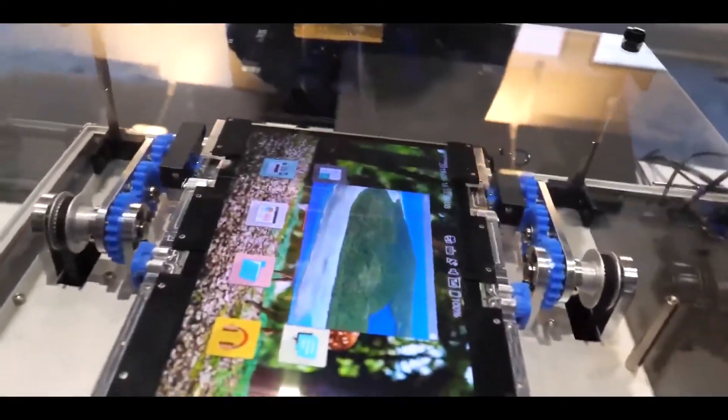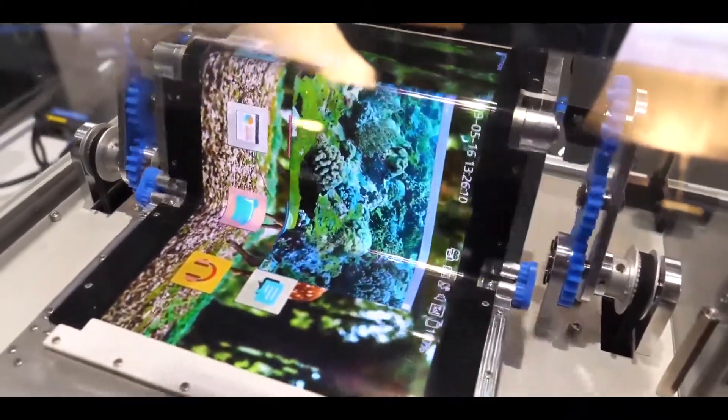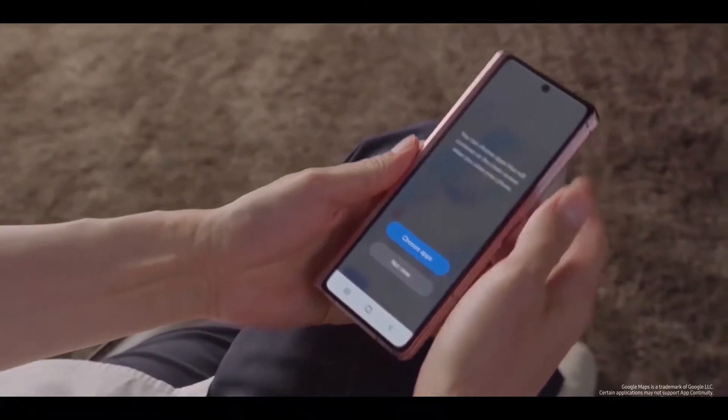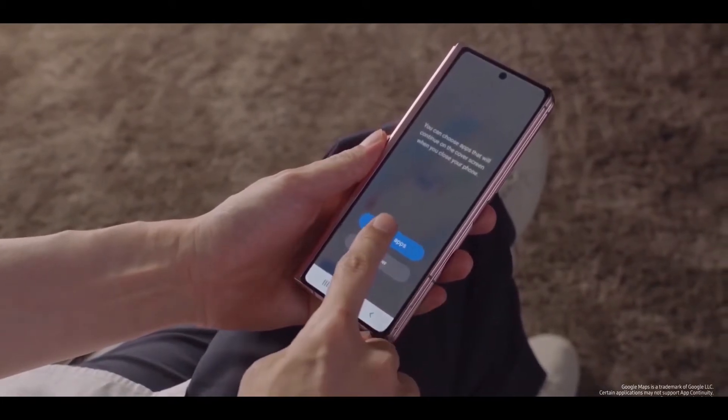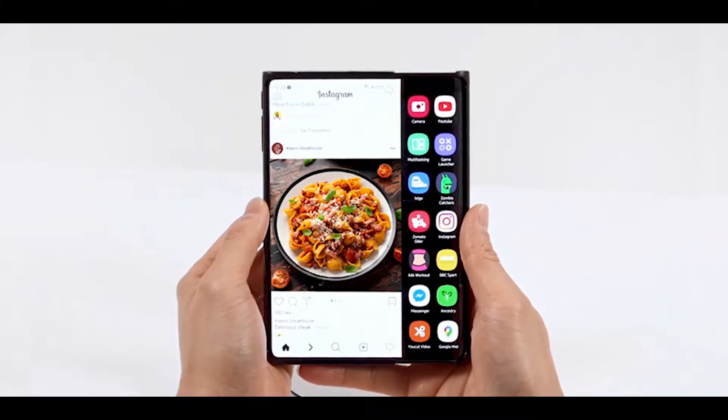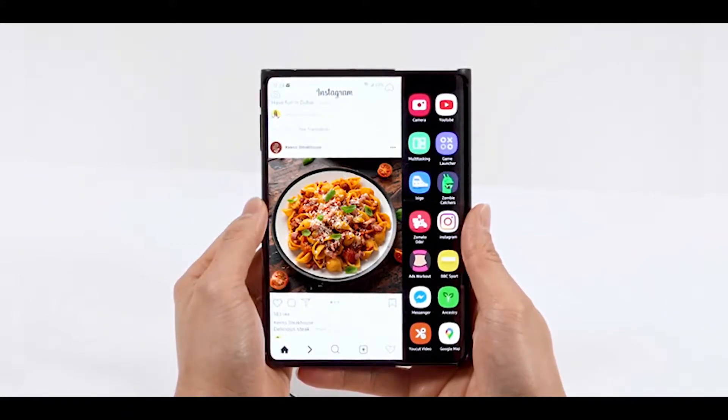Today Samsung Display has unveiled a range of new OLED panel options, giving us a glimpse of what to expect from the company in the future. Display Week 2021 online exhibition is taking place, where Samsung unveiled its new display panels. The first one is the slideable display, which is kind of a rollable display.